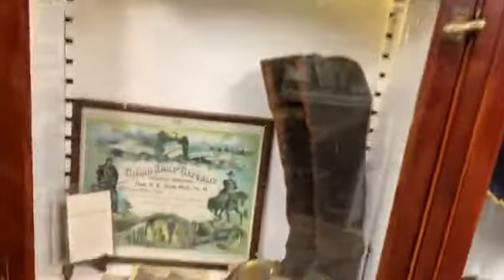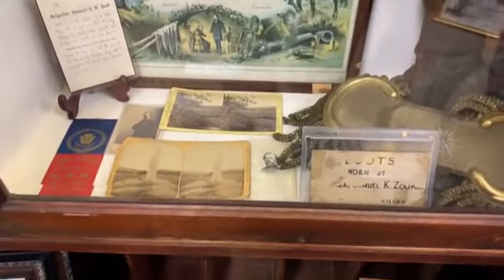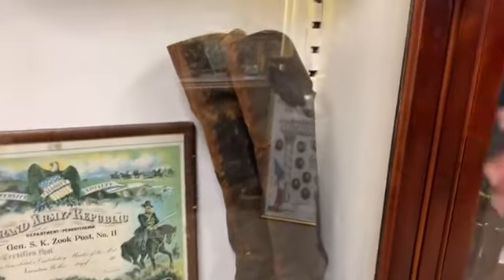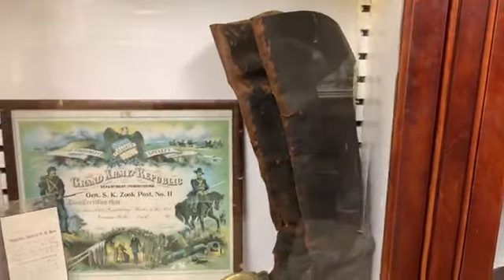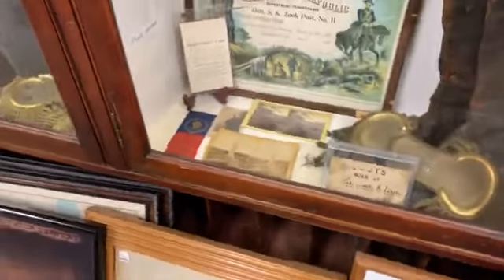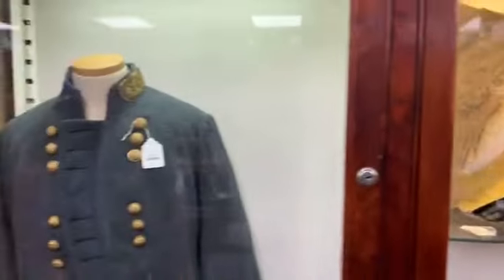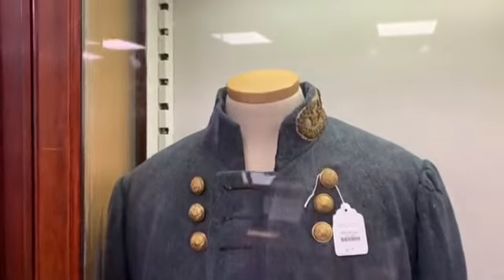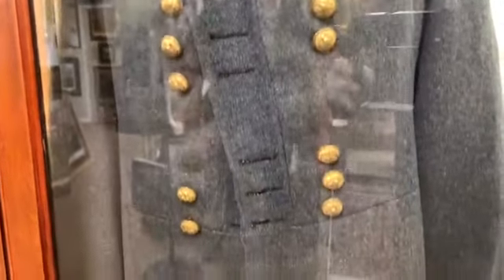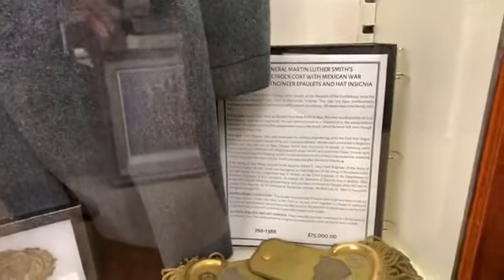General Zook's boots — a pair of General Zook's boots, with one of the old unfortunately silverfish-eaten tags. We don't know if these are the ones he wore at Gettysburg, and I've heard of another pair, but they came from his estate. This is a Confederate general officer uniform. That's Martin Luther Smith — he goes on to become the chief topographical engineer for Lee's army, especially during the North Anna, Spotsylvania, and Overland Campaign.